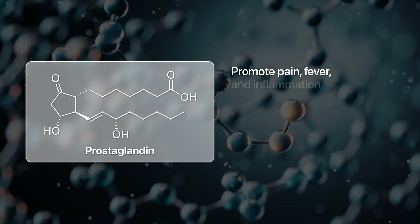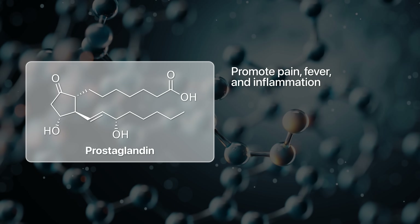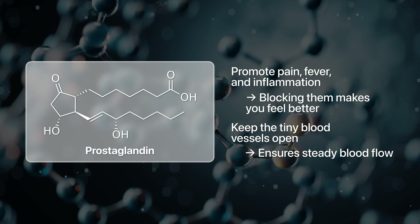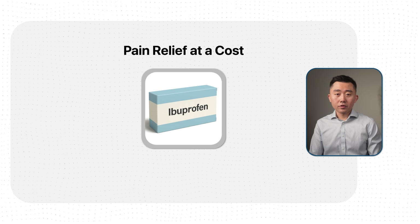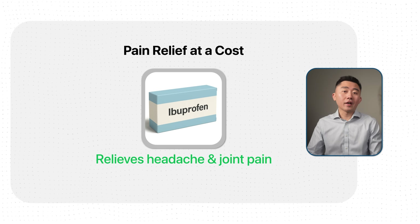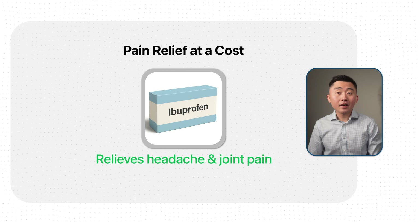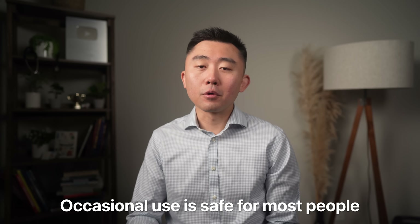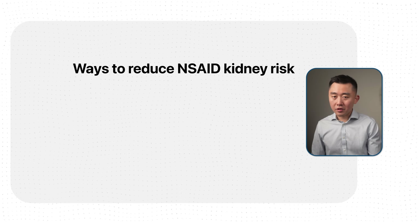These drugs block a chemical called prostaglandin. Prostaglandins promote pain, fever, and inflammation — so blocking them makes you feel better. But inside your kidneys, prostaglandins do something very different: they keep the tiny blood vessels open, which ensures a steady blood supply to the kidneys. So if you take ibuprofen, you block prostaglandins, which helps your headache or joint pain, but it also pinches the blood supply your kidneys depend on. Occasional use is pretty safe for most people, but if you do have to take it, there are things you can do to mitigate the risk.